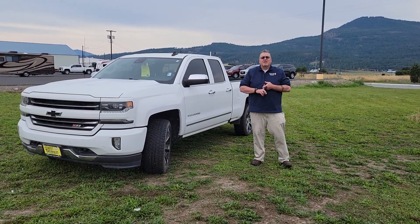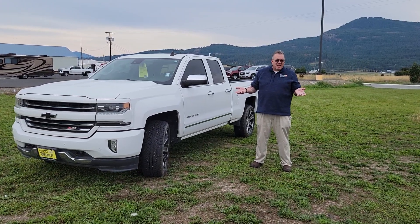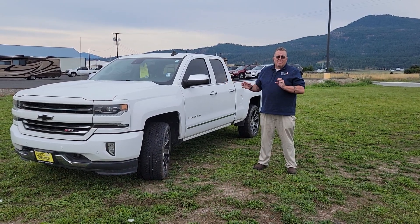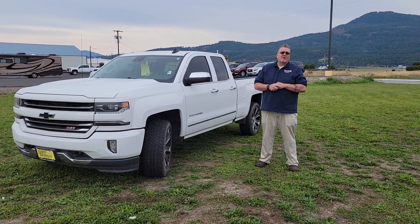Just to confirm, it is the 79 inch or 6 foot 6 bed length. The truck does not have blind spot alert, but outside of that, this truck is very, very well equipped.